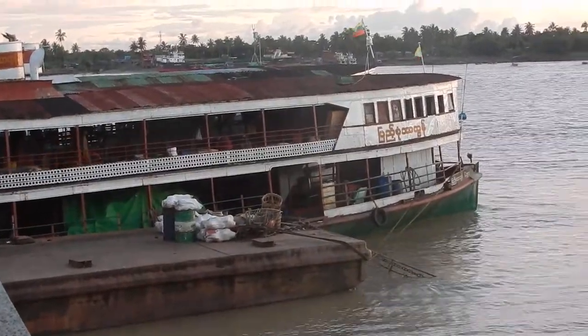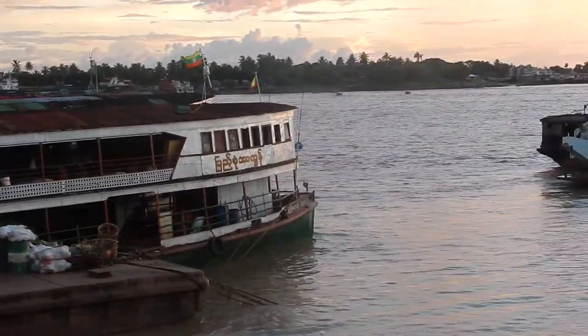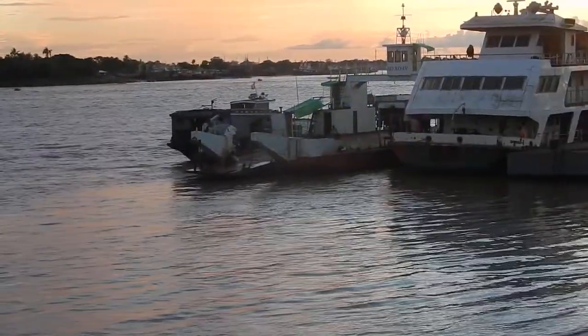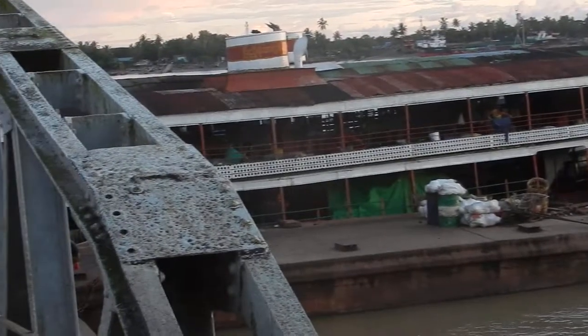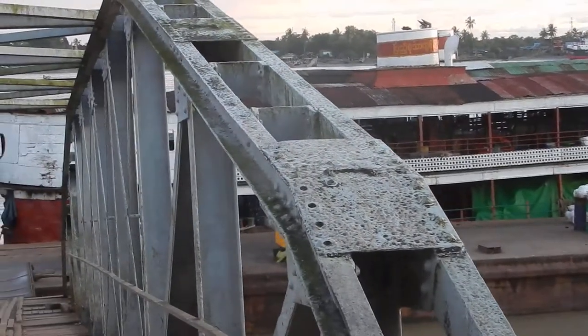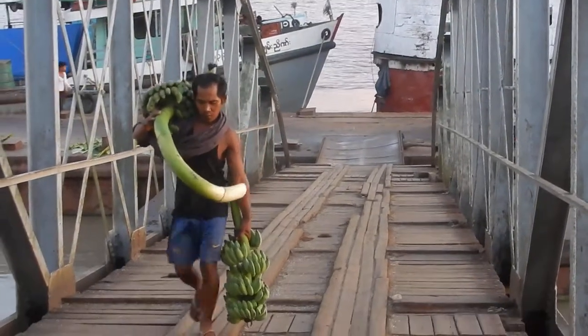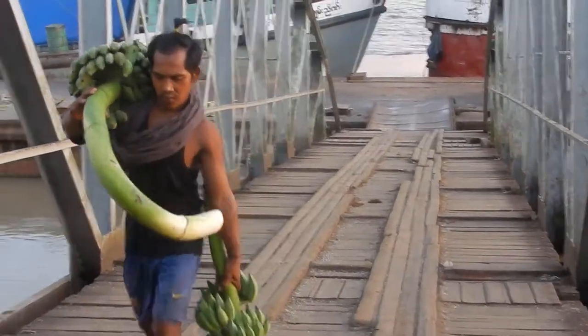This one is pretty well loaded, I think. They take passengers and boats normally. And see, here comes — they are unloading bananas. We are looking west here; they are probably coming from out west. There is a big storage back here.